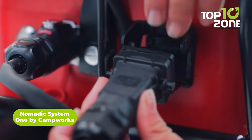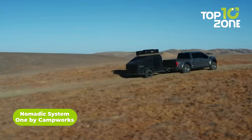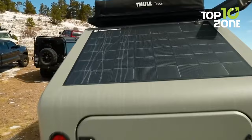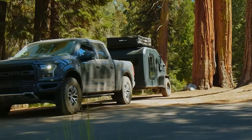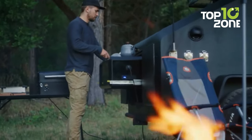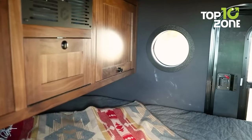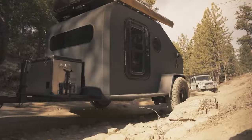Get your outdoor trip supercharged with the Nomadic System 1 by Campworks, a fully electric camper trailer that doesn't use fuel at all. The NS-1 comes with an efficient solar panel on its top to power this innovative trailer. A combination of rugged construction and off-road tires make this compact one versatile to tow anywhere, and users will get a cozy living space to spend the night in the wilderness.